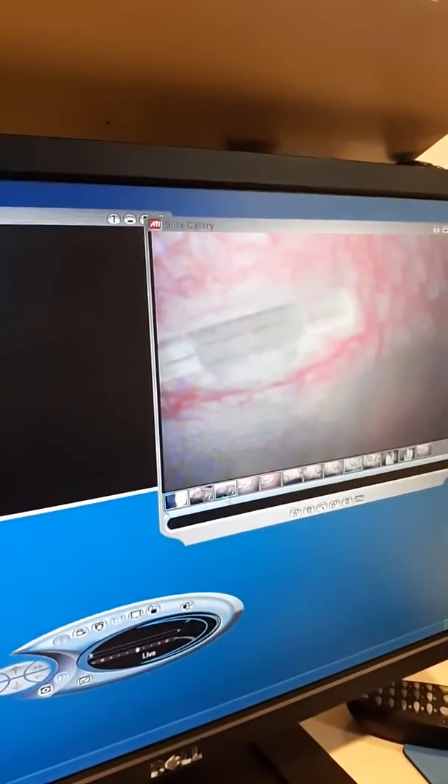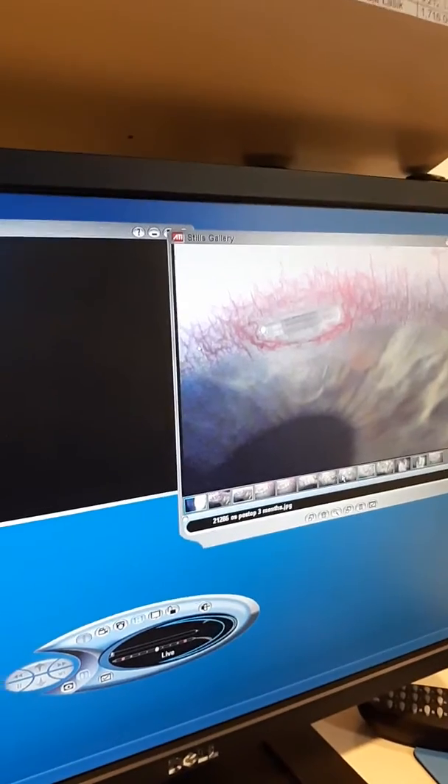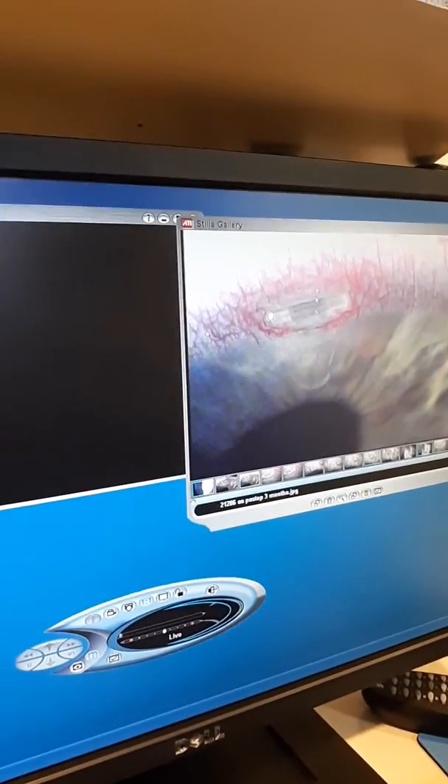Those are blood vessels on the outside of the device, right? Yep, those are blood vessels there. Looks good, looks a little red, but that's what we expect. Those are just some of your natural redness to your eyes.